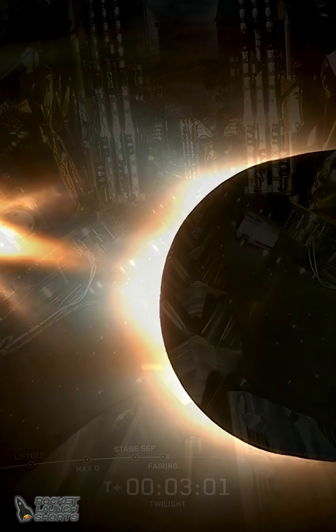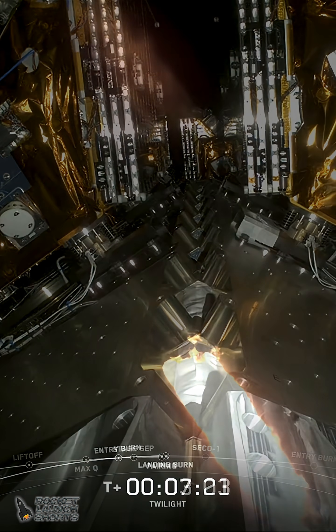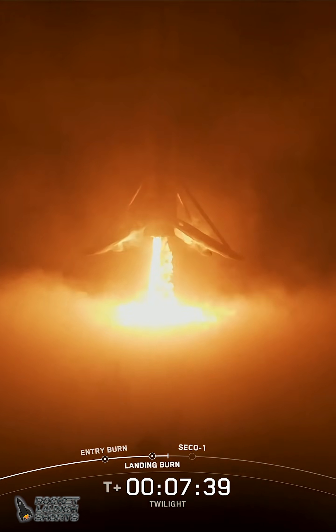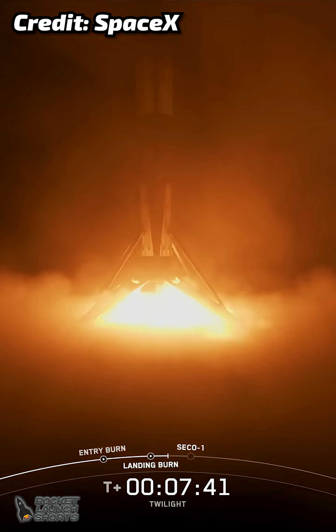MVAC ignition. And there you heard that callout for landing burn start on the Falcon 9 first stage. Again, this is the final burn that this booster will execute before touching down. Stage 1 landing confirmed.